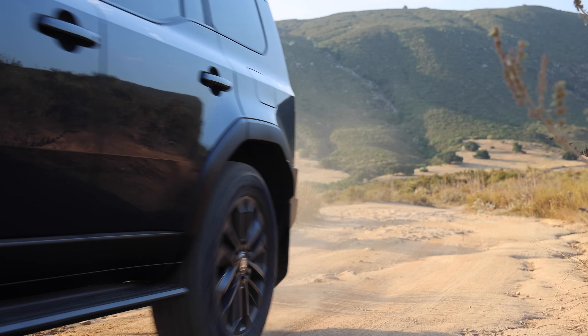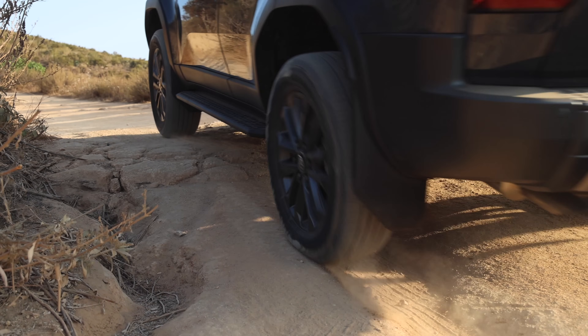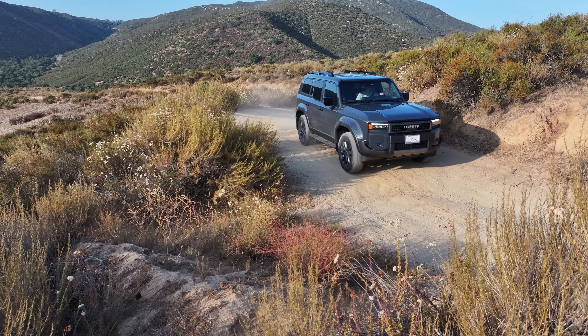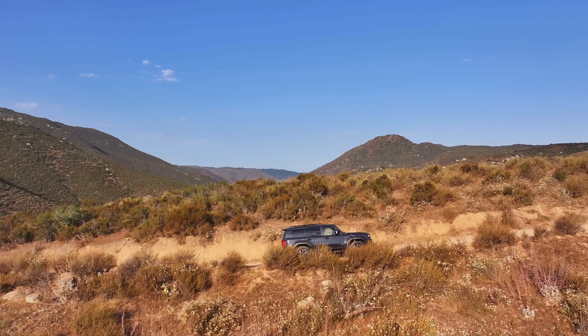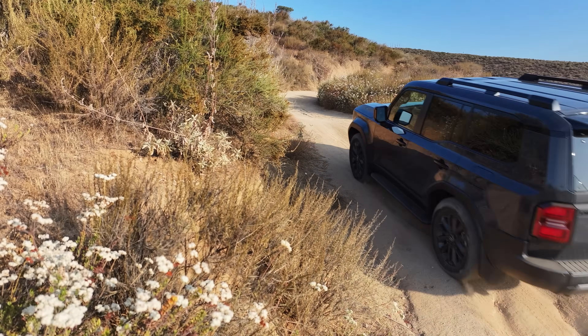Every now and then, a new vehicle comes along that reignites your passion for adventure. The 2024 Toyota Land Cruiser, an icon in the overland community, did just that for me. From the moment I saw its pre-production model, I knew this was a vehicle I wanted to take deep into the backcountry.